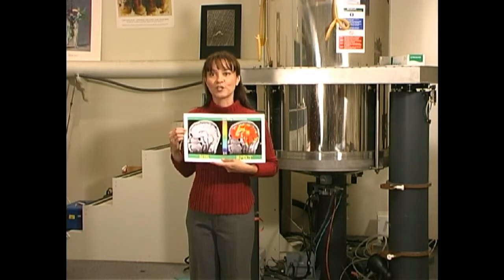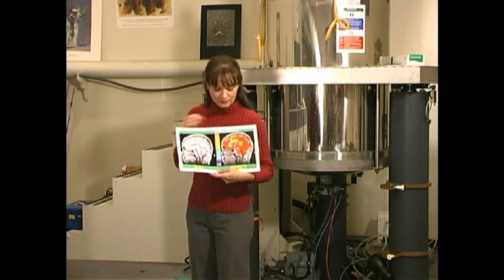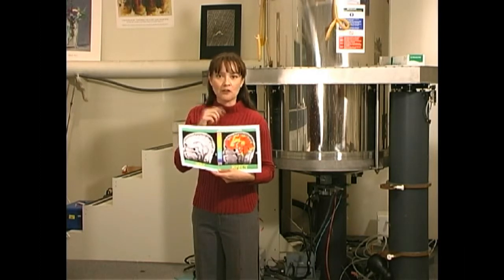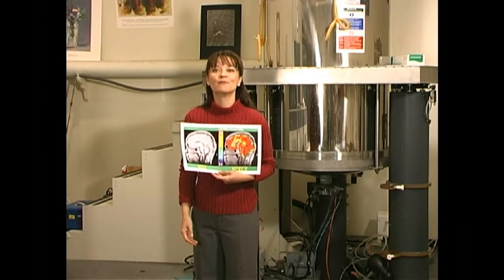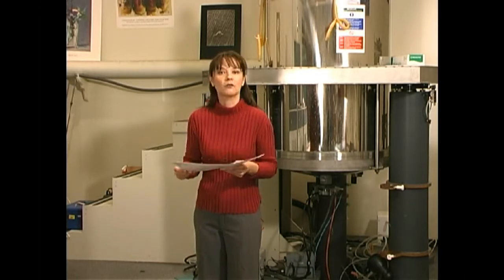The black and white picture is a structural MRI. It shows the architecture of my brain. The color picture is a functional MRI. It shows what areas of my brain are active as I do some particular thing, like laugh at a joke, or add some numbers, or experience something like pain or the color red.